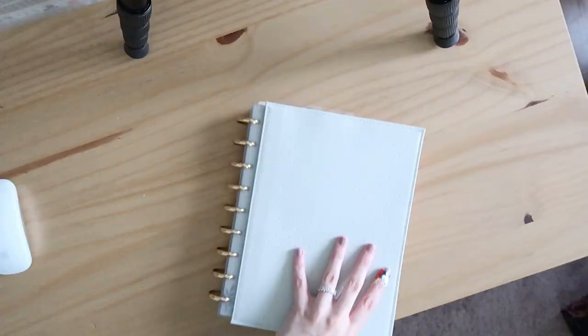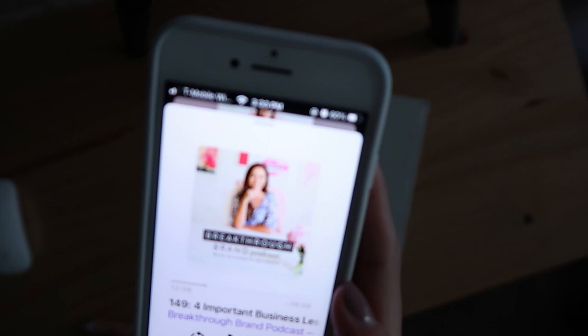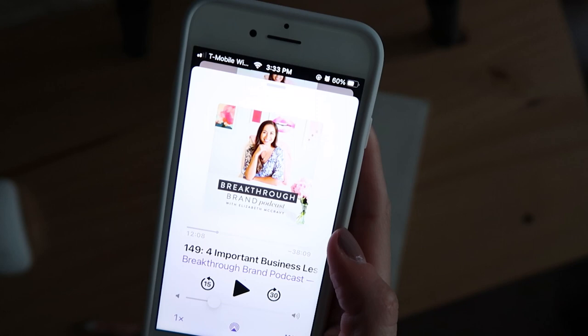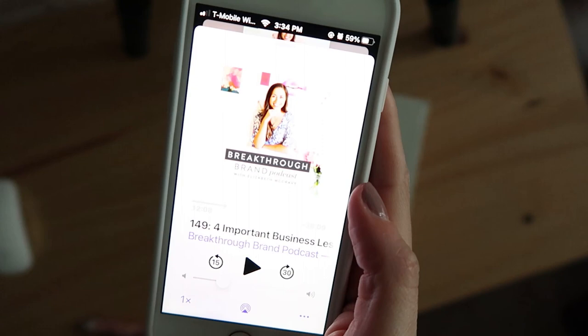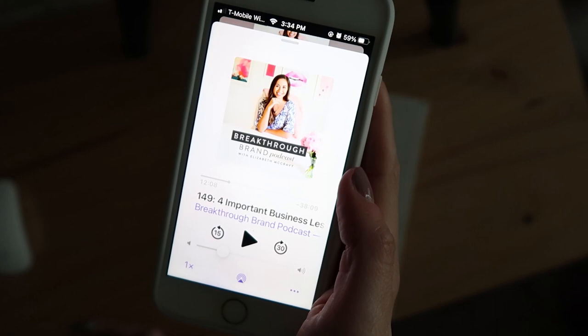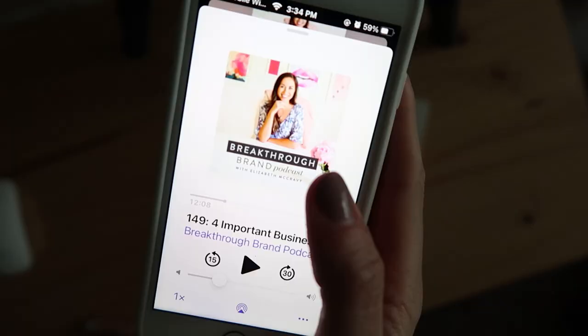I wanted to share this podcast I've been listening to for a couple of years — it's the Breakthrough Brand Podcast. During the time that I didn't have my iPhone I didn't listen to podcasts much, so I've been enjoying catching up on it again. This podcast is by Elizabeth McCravey and she is a website designer. Some of it isn't directly relevant to what I do, but I find the majority is applicable to any creative business. It's one of the podcasts I've listened to almost every single episode of for years and I just love it.